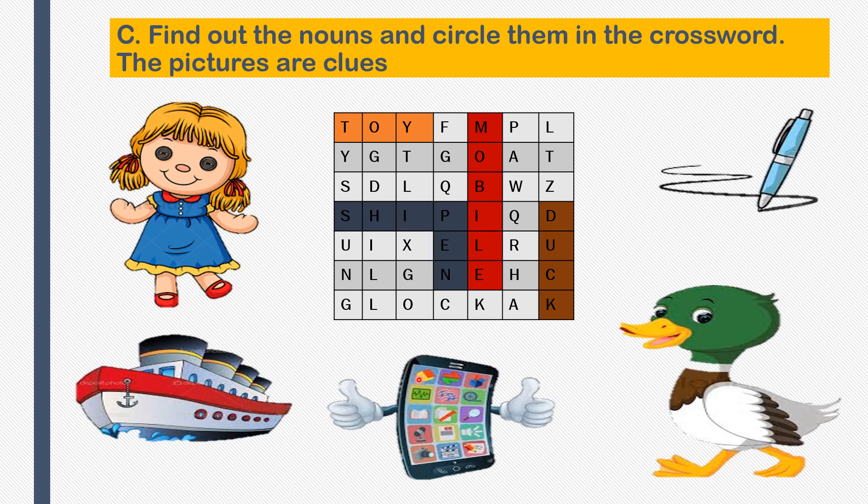Here we have completed the naming words chapter - naming words, that is nouns. I hope you have understood what naming words are. Naming words are called nouns: name of a person, name of a place, name of an animal or bird, name of a thing are called nouns. Study well and do your homework. Thank you.